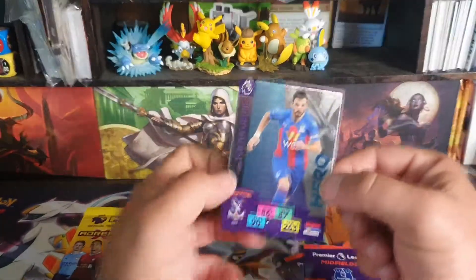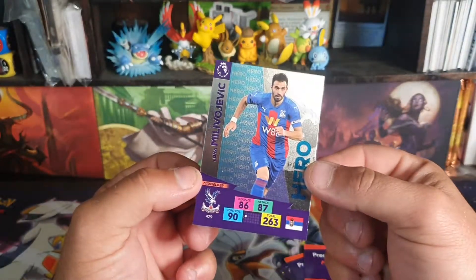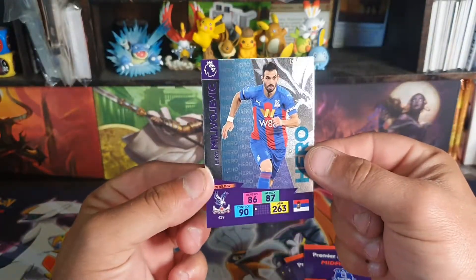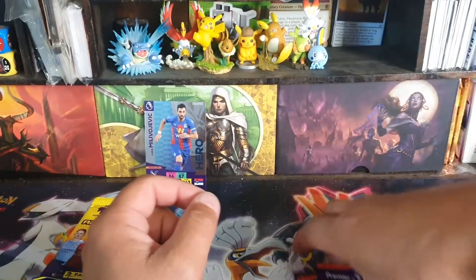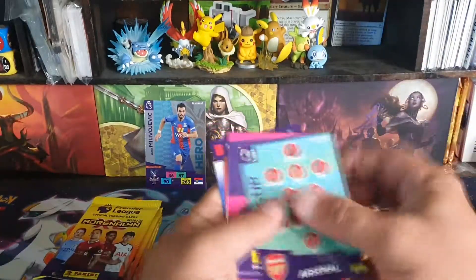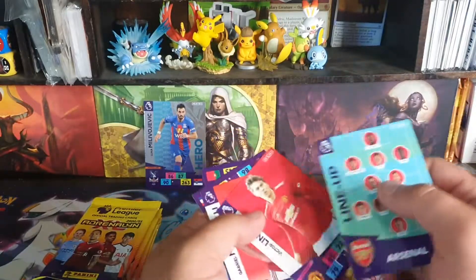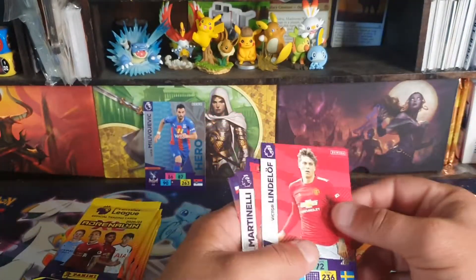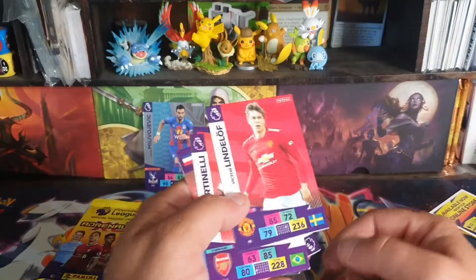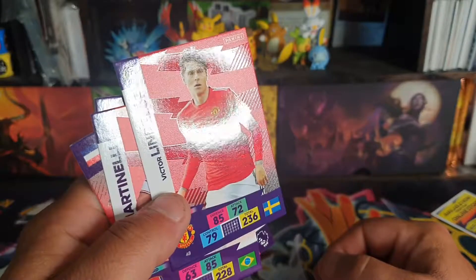That's a good card, I guess. Milivojevic — hero card, very shiny. Let's have a look at these base cards. Okay, we've got a lineup card. These cards have a nice texture to them — kind of matte and then a bit of a shine, as you can see.